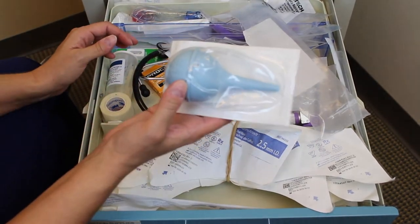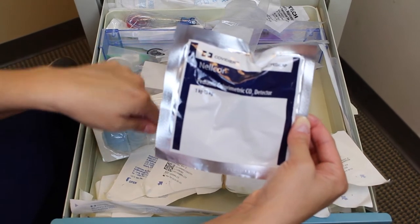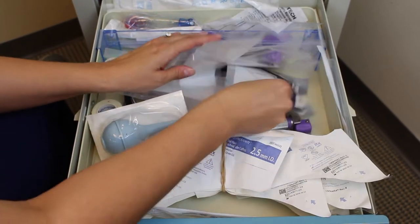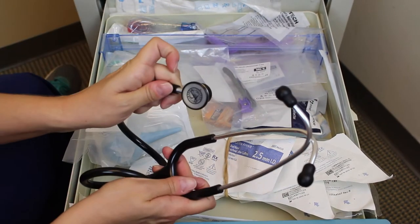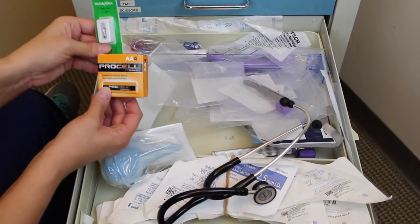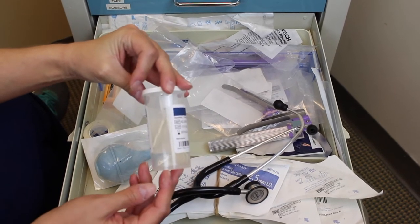You also have an extra bulb syringe. A PD cap — this is a CO2 detector that will change colors to let you know that you have been intubated into the lungs. If there's no color change, then you are not in the lungs — you are possibly in the stomach and you need to try again with a fresh ET tube. The stethoscope is here so that you can confirm placement of your endotracheal tube as well as listen to lung sounds and heart sounds. Once you've been intubated, this is the securing device needed for your endotracheal tube.